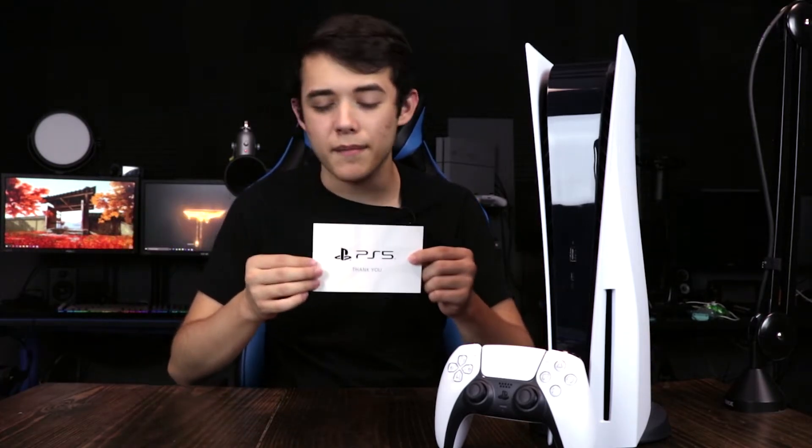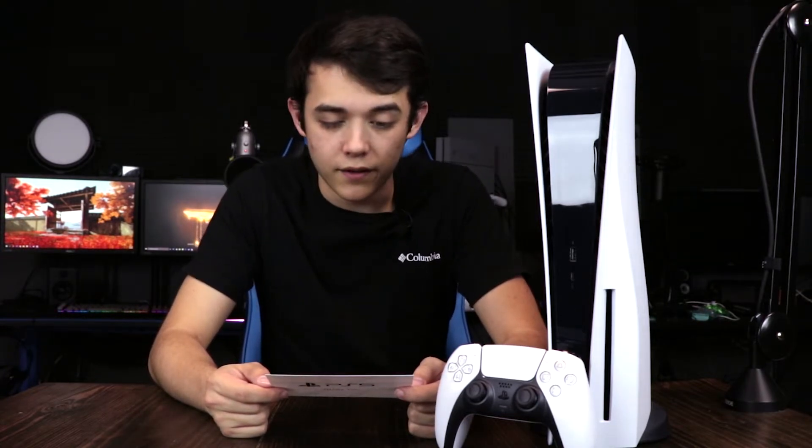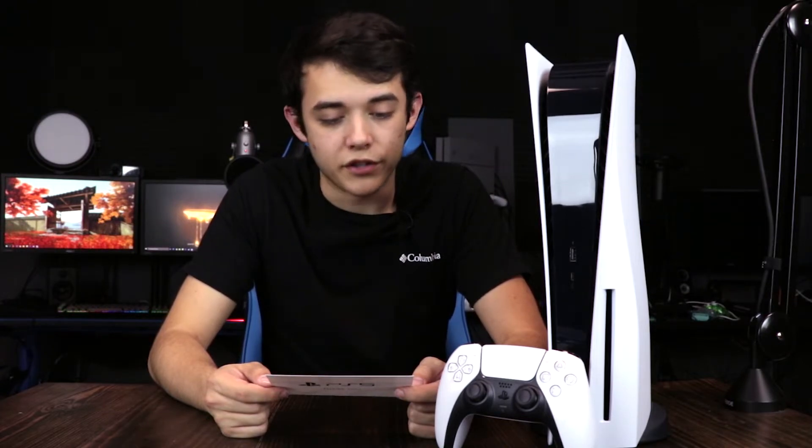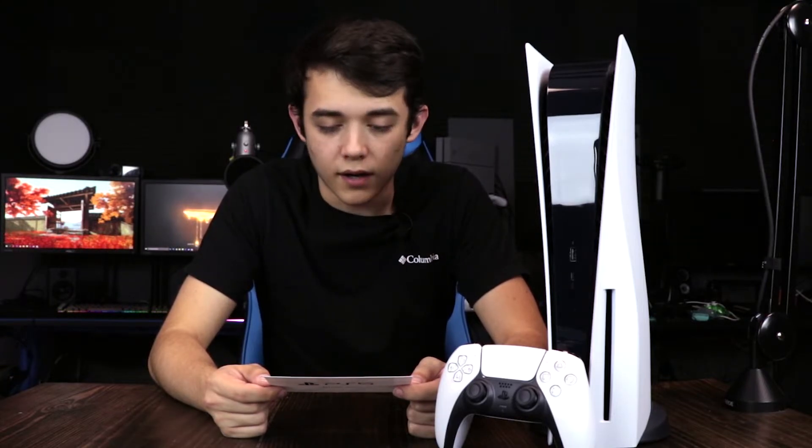But here it is, guys — here is the PlayStation 5. And here is that little note I mentioned earlier that came with the PlayStation I got from PlayStation themselves. It's a little note card and it says: thank you. And on the back it says: congratulations on your PlayStation 5. The big day is finally here. Thank you for your support. We really hope you enjoy the journey. As a small token of our appreciation, please visit PlayStationStore.com to receive a special gift. Welcome to the next generation of gaming. I thought this was a really nice thing that they included — very sweet and very cool. Thank you very much, PlayStation.